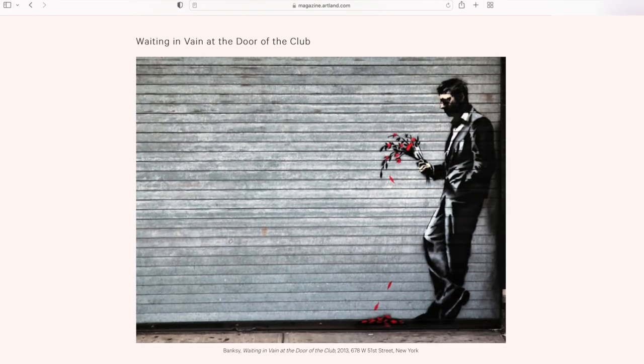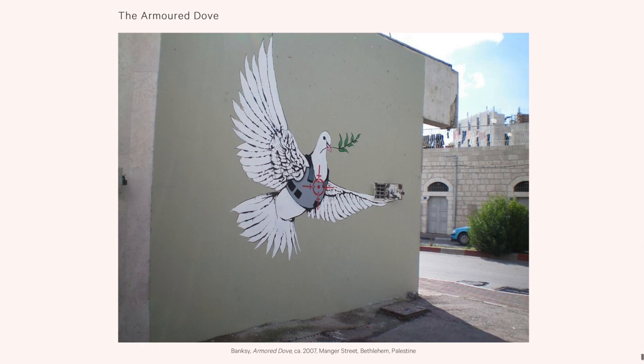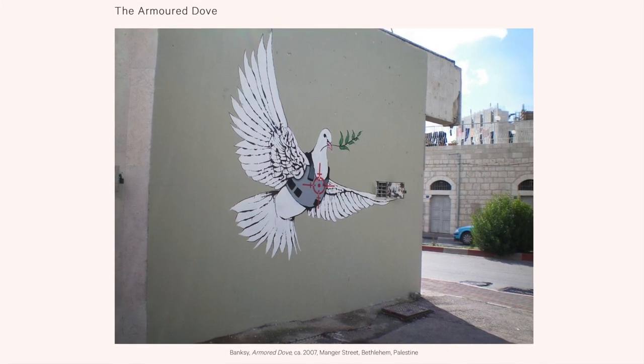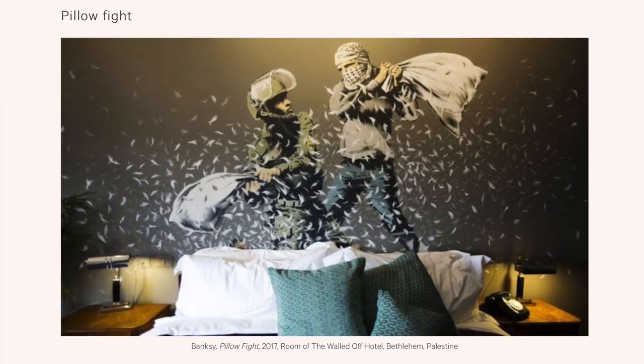His style is considered street art, defined as visual art created in public places for public visibility. The art is usually done with a stencil placed in a very creative way, and it tends to send a message about something controversial — whether it's politics, war, climate change, or inequality.